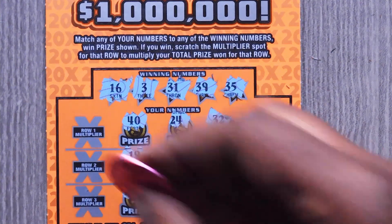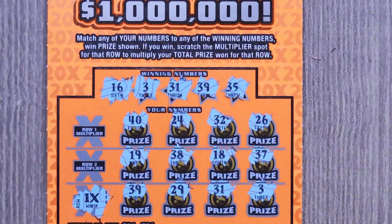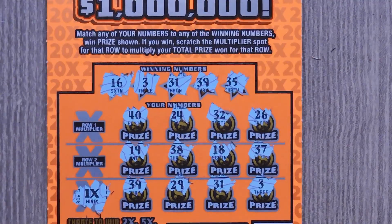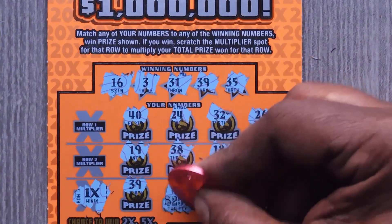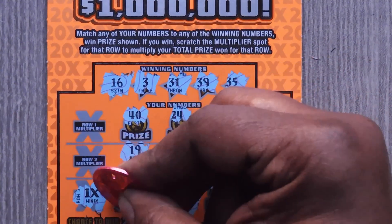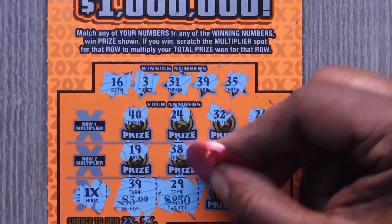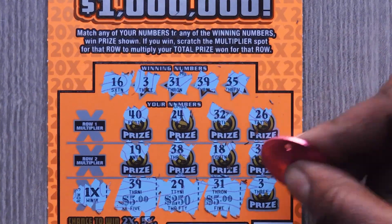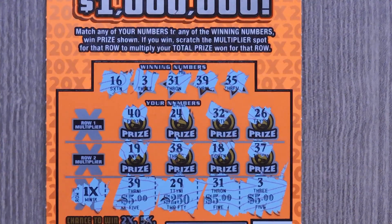Let's see what we have for the multiplier — it's a 1x multiplier. You cannot expect more than that. So let's start with 29... wait, that was the wrong one — 39. Okay: 39, 31, and last 3. So it's a $15 win.